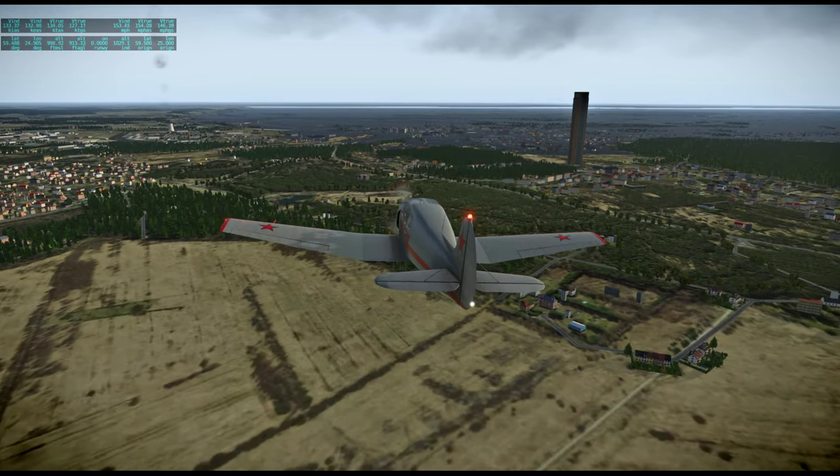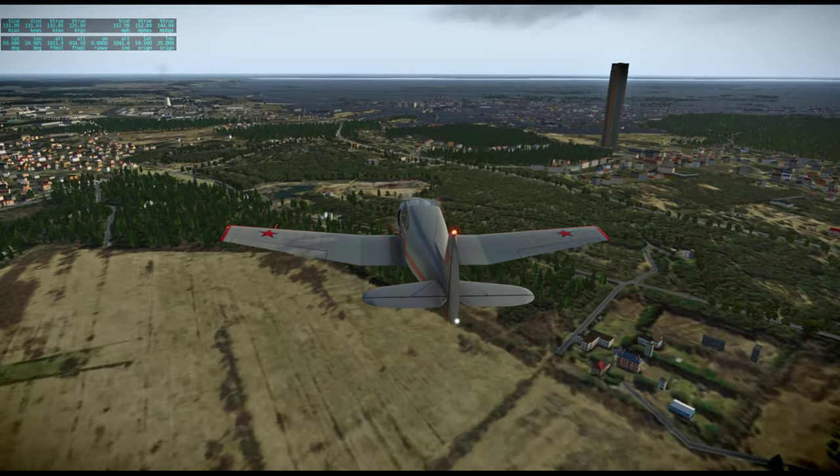We've got some serious and inexplicable flooding up ahead.